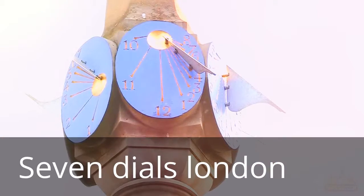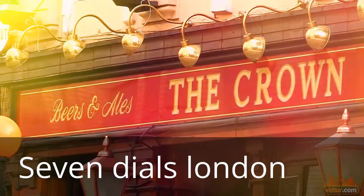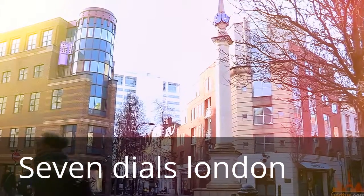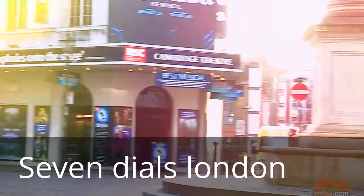Welcome to Seven Dials, the smallest road junction in London. The junction got its name back in 1690 from the seven streets cutting through it. Most of the buildings surrounding it are the original buildings, dating back 350 years.